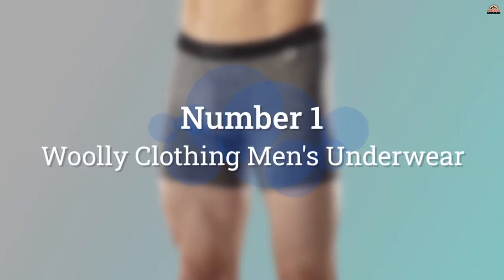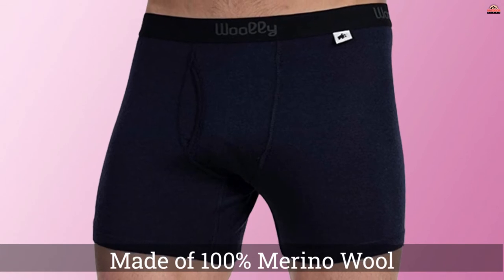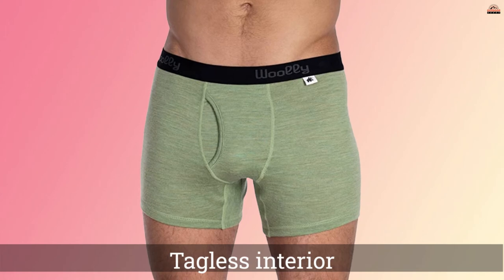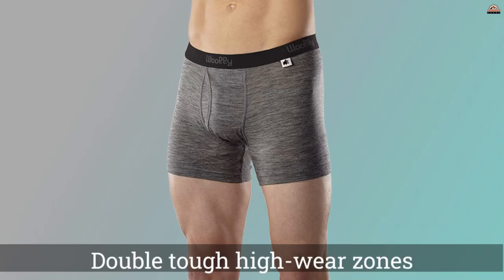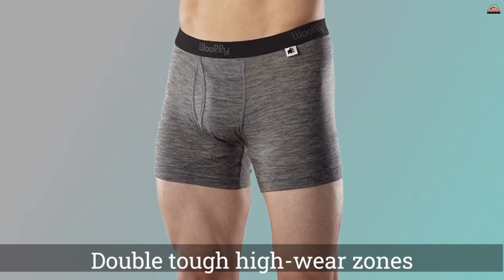Number 1: Most Popular — Woolly Clothing Men's Underwear. If you just have to have the super soft feel of merino wool, then grab a pair of these. They feel like cashmere against your skin and are super comfortable. These boxer briefs deliver the moisture performance you expect from merino, but it's the odor control that sets them apart.